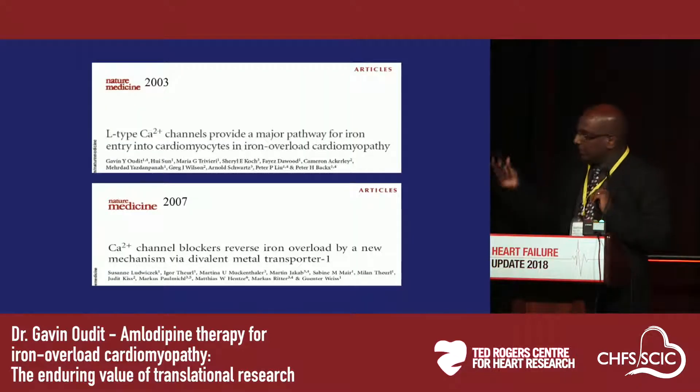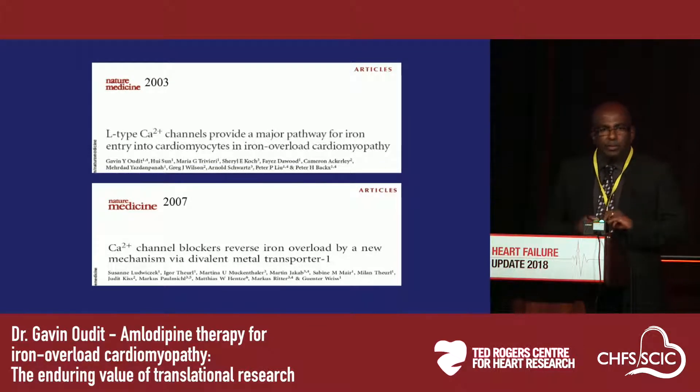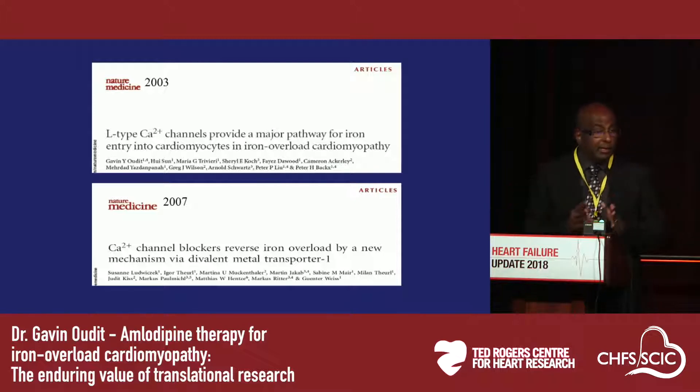These findings were published in a seminal paper in Nature Medicine in 2003. This was followed by a study from a German group showing a very similar finding with amlodipine. They had a slightly different target — the divalent metal transporter — which may also be targeted by amlodipine, suggesting that the liver may also be protected by amlodipine.